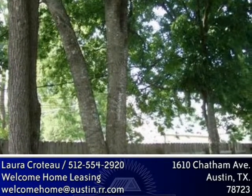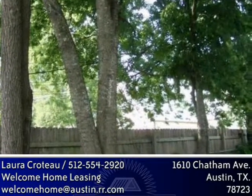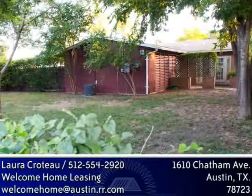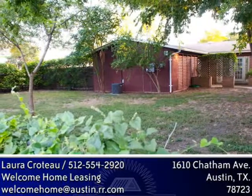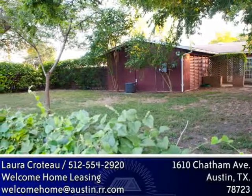There is a large elm tree, a couple of pecan trees, and a fruit-bearing peach tree, all giving ample shade. Tall evergreen shrubs and a recently built 6-foot wood privacy fence down the Berkman side help provide a feeling of privacy in the yard.